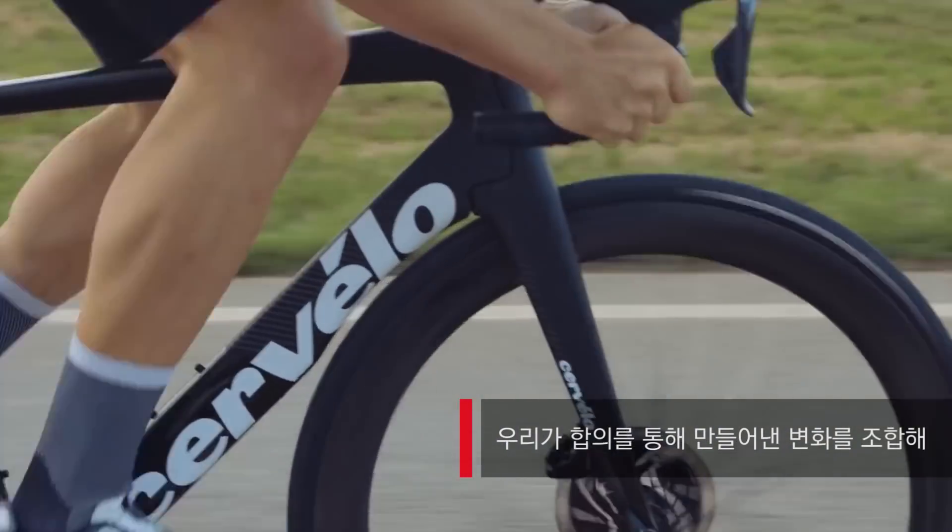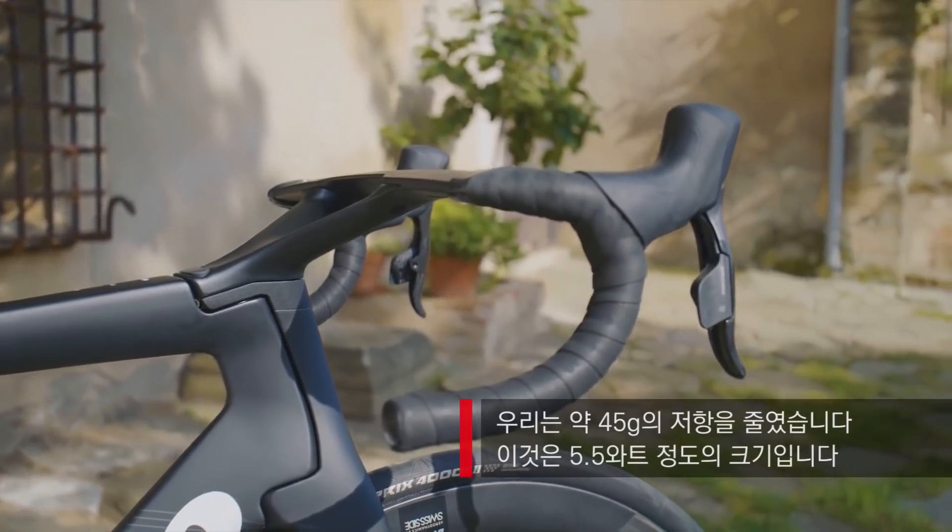With a combination of all the changes we've made in feature and form, we've ended up with almost 45 grams of drag reduction, which is 5.5 watts.